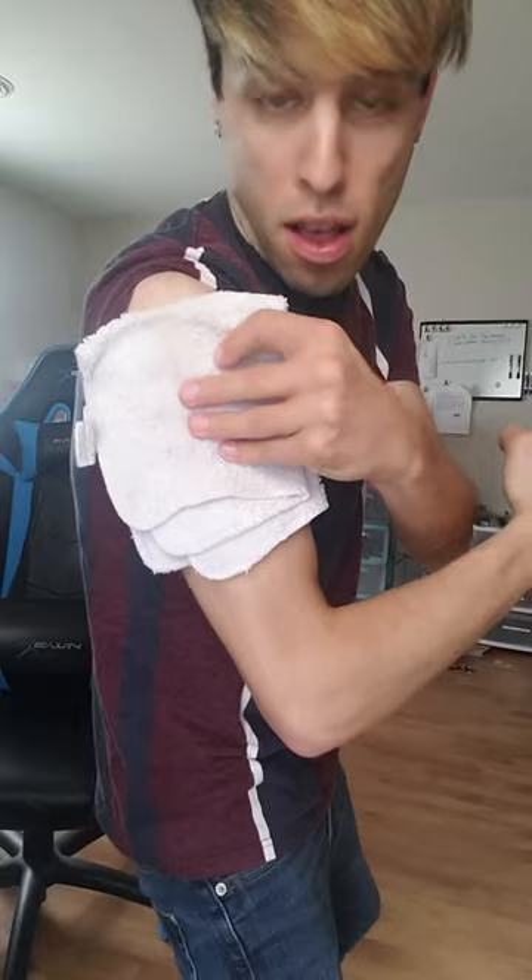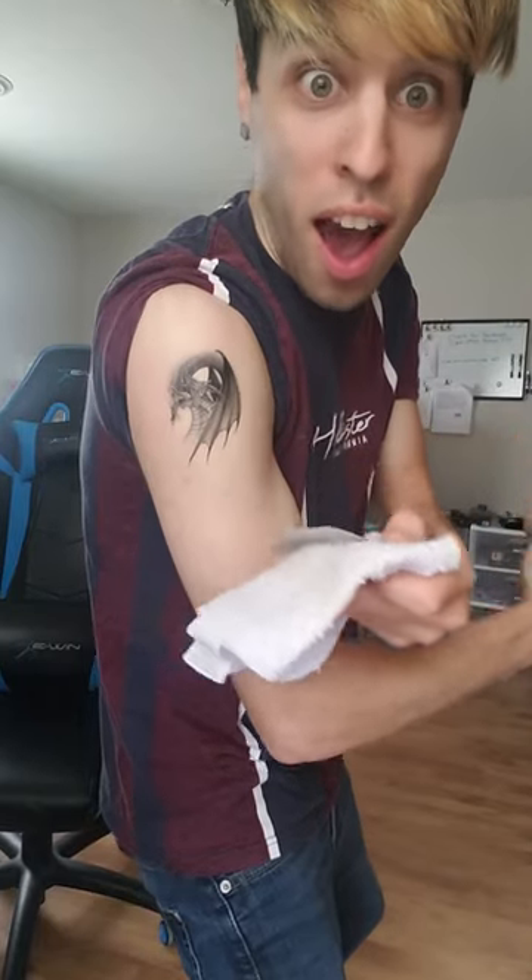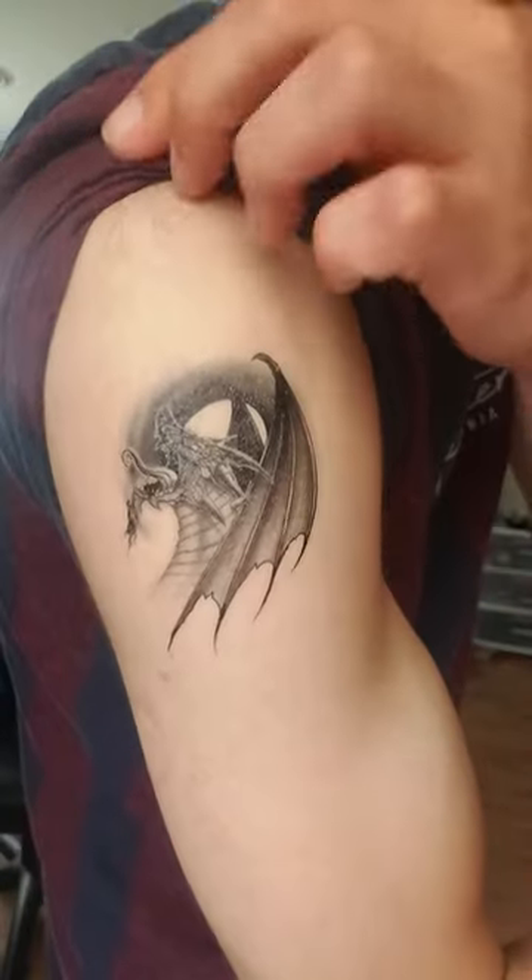Now to wait awkwardly for it to adhere. When it was done, I slowly peeled away the cloth, and shebang, I had a dragon tattoo.